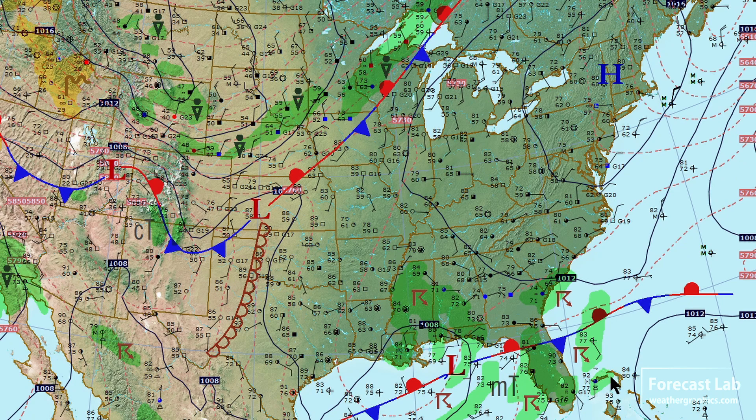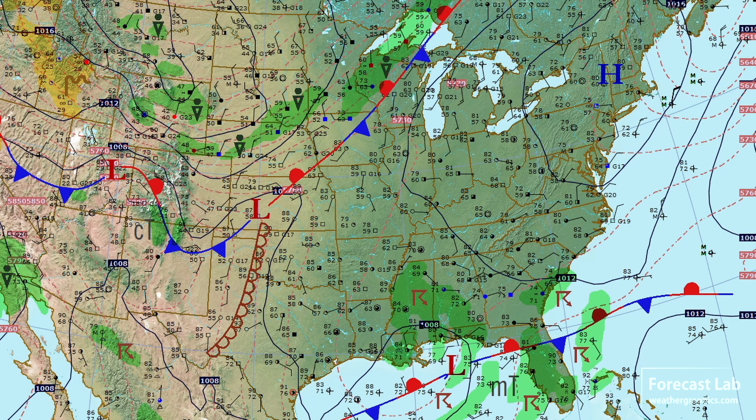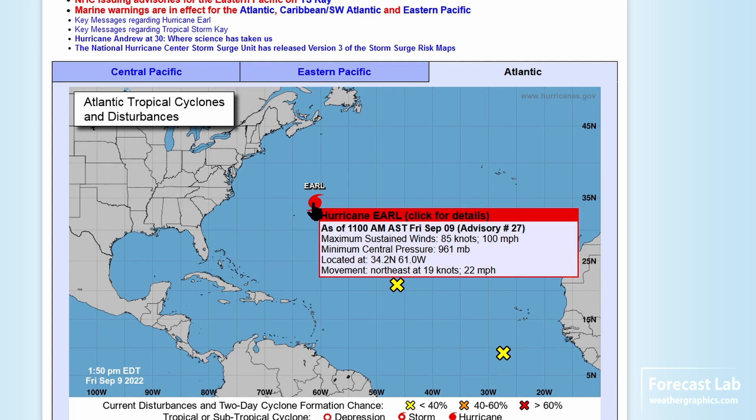The eastern U.S. is under the influence of this decaying polar high, with temperatures in the upper 70s and lower 80s, contrasting with the near-60 readings along this front. Out to the east, we also see Hurricane Earl — there it is northeast of Bermuda — 100 mile an hour winds, putting it in the lower Category 2 end of the Saffir-Simpson scale.